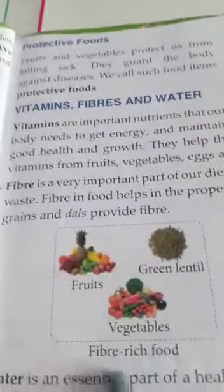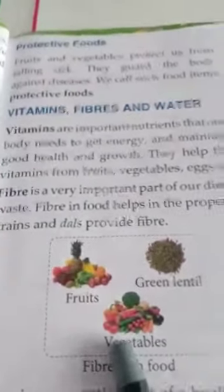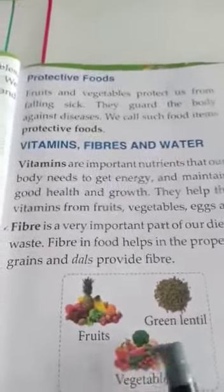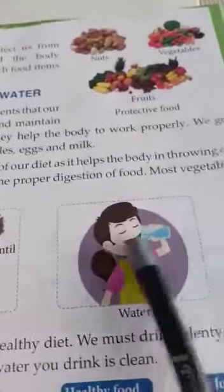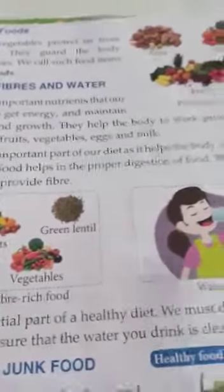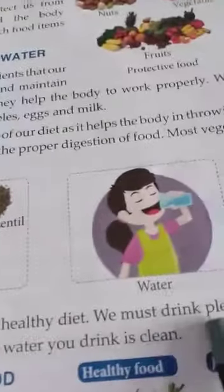We get fibre from vegetables, grains and dals. So children, you have to have dal, fruits and vegetables to throw out waste from your body. And water is also very important. We have to drink plenty of water every day. But make sure that the water you drink is clean — you should not drink dirty water. Water is an essential part of a healthy diet.